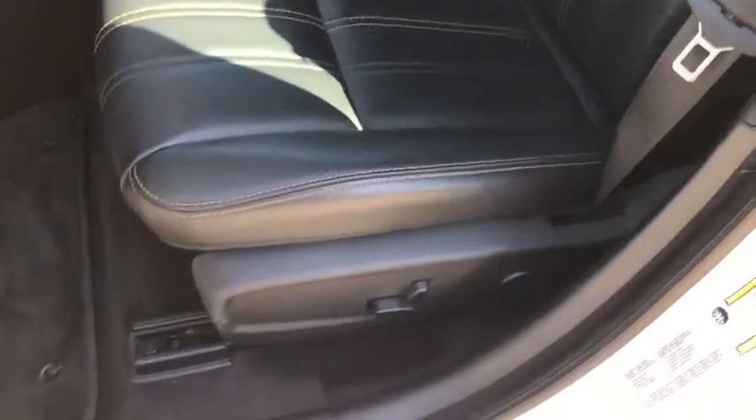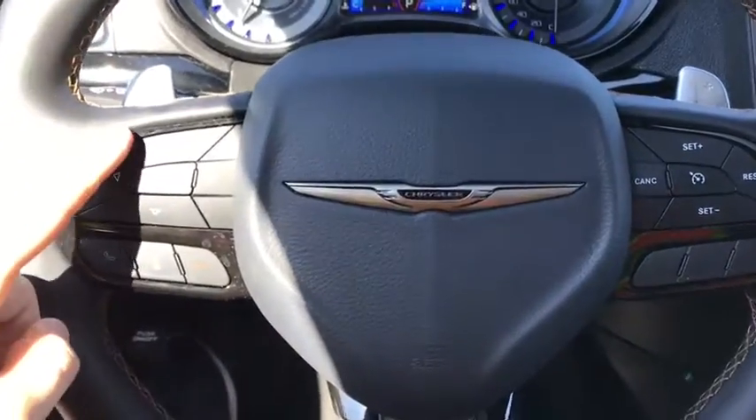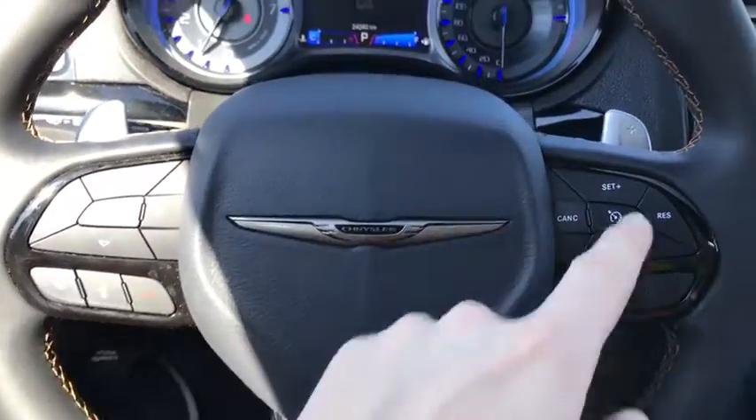Looking inside, you also have power seat adjustments and premium black leather interior. On the steering wheel you have your menu control options, hands-free calling, and cruise control.